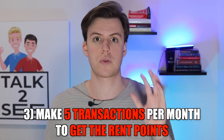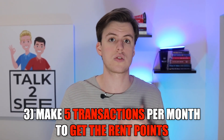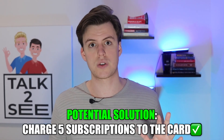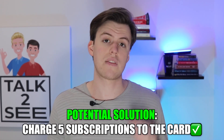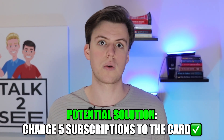And lastly, this is the catch — which is not really a catch, it's just a little annoying. In order to get the rent points, you have to make five transactions per month with the card. So you can't just get the card solely to pay for rent. What I'm doing to work around that is I put five of my subscriptions on this card, so every month those five transactions happen automatically without me having to think about it, and I qualify for the points when I pay rent. If you only want to use it for rent, just put some subscriptions on it and forget about the card.